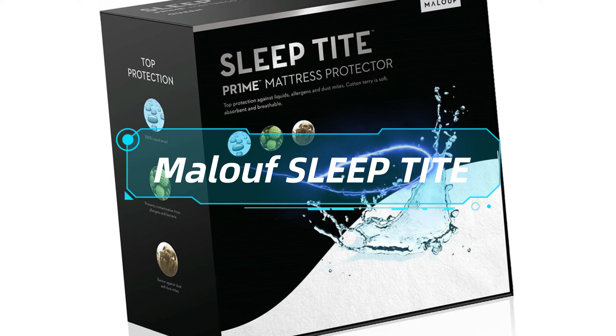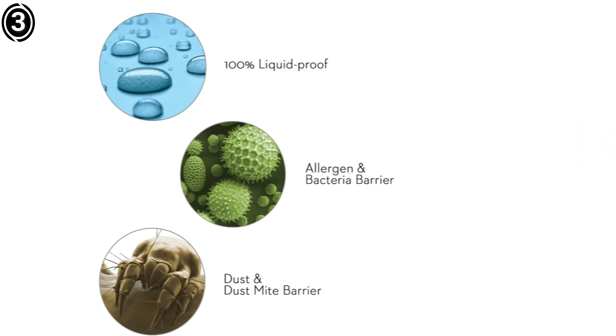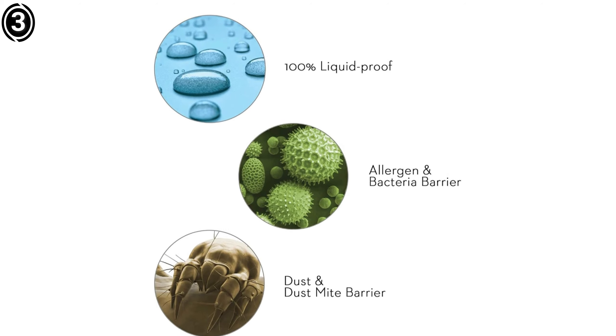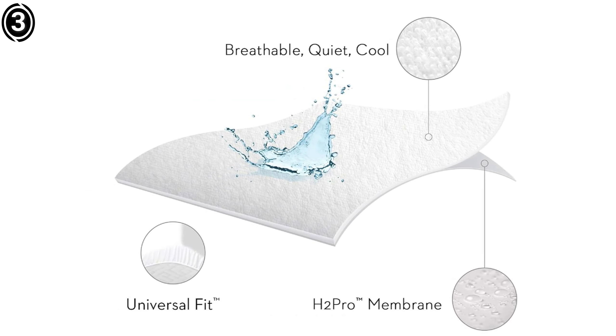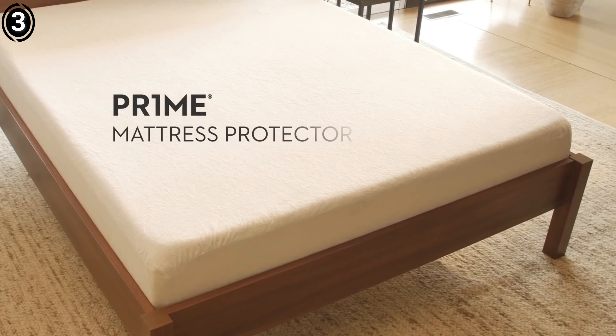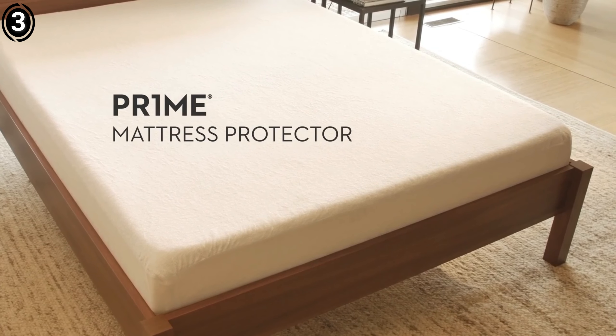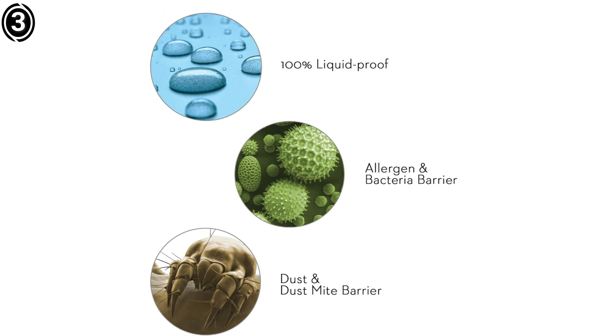Number 3: Maloof Sleep Tight Hypoallergenic Mattress Protector. The Maloof Sleep Tight Hypoallergenic Mattress Protector is an outstanding product that offers superior protection and exceptional comfort. Its waterproof and breathable properties, combined with a hypoallergenic surface, make it an ideal choice for anyone looking to enhance their sleeping environment. The thoughtful design ensures a perfect fit and ease of use, while its durability promises long-lasting performance. Whether you have allergies, need to protect your mattress from spills, or simply want a clean and comfortable sleep surface, this protector is an excellent investment.